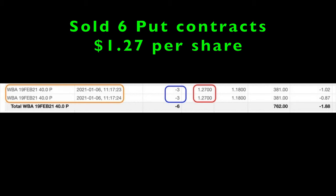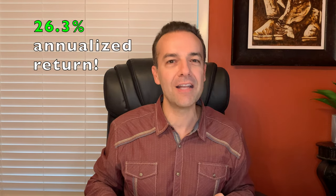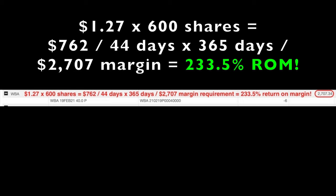The trade I want to talk through with you is in Walgreens. Here you see the trade we did on January 6th. As you can see in the orange rectangle, on January 6th we sold to open a total of six contracts and received $1.27 per share, as you can see in the red box. These were contracts that expired in a month and a half on February 19th. If we stayed in this position until expiration, which was 45 days away, we would have generated a 26.3% annualized non-leveraged cash on cash return. If you run the potential return on margin for that same time period, the margin requirement was $2,770, so we were set to make a 233.5% annualized return on margin.